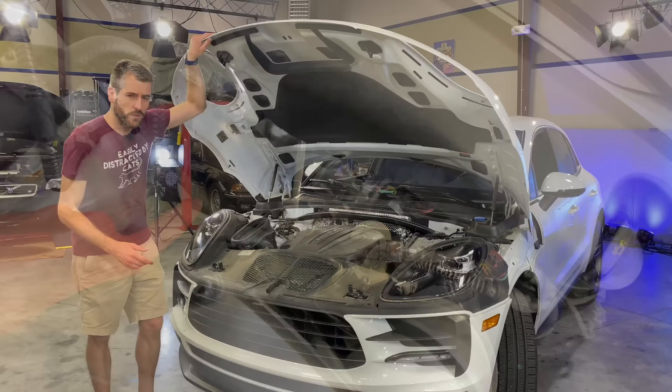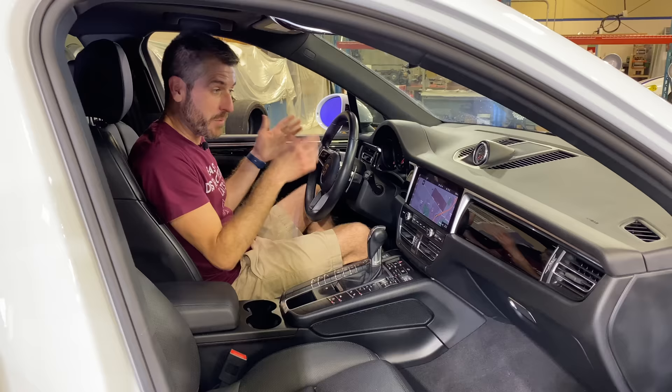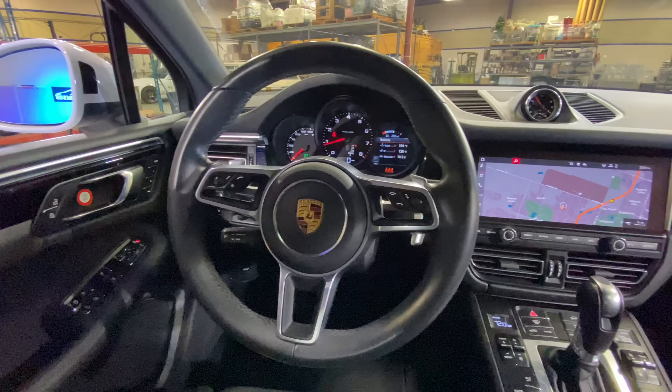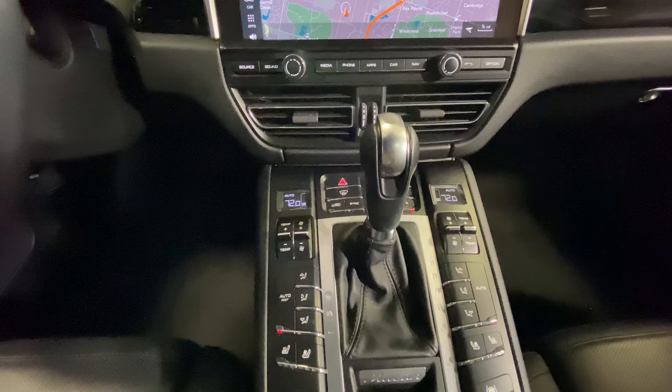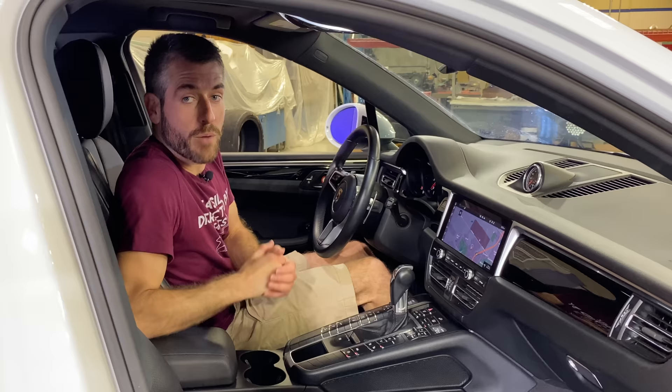Climbing into the base model Macan, the first thing I notice is that it feels exactly like climbing into a Macan S or Macan Turbo — the upper-trim-level cars that should feel a lot more expensive, but this base Macan feels really identical. Everything you touch is very premium and feels expensive, as it should. You're greeted with real leather almost everywhere you touch and a very impressive center stack with a lot of buttons, though Doug DeMuro would definitely have a problem with the amount of blank panels — but like any Porsche, those are up to you depending on how many option boxes you tick.